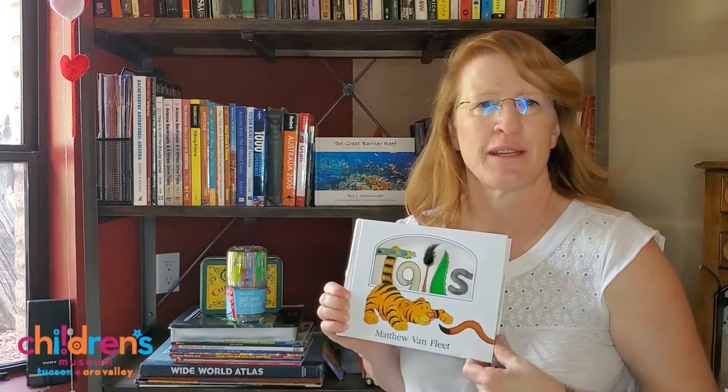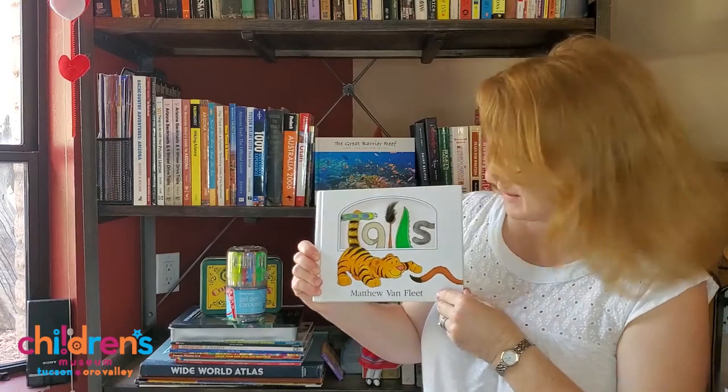I found this book in the Lending Library in my neighborhood, and after I'm done reading it today I'll put it in the Lending Library at the Children's Museum.